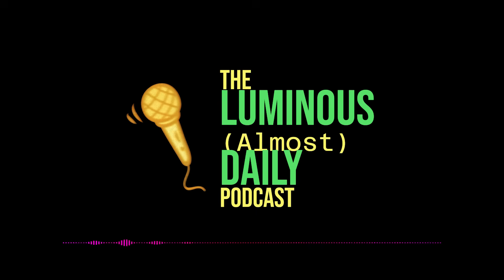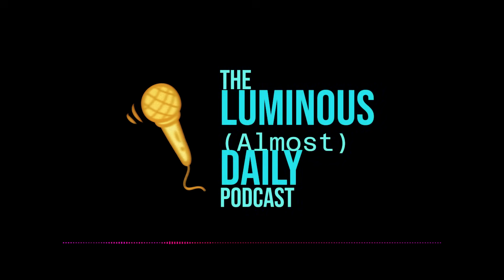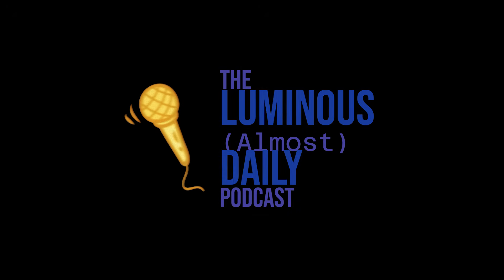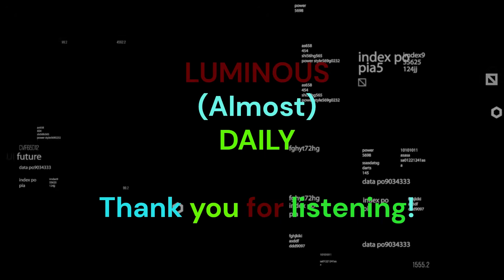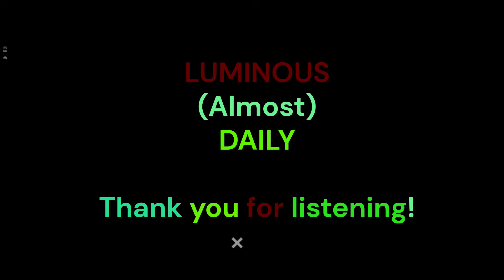A final thought: there's a constant back-and-forth — eavesdropping tech gets better, but so do countermeasures like stronger encryption and better device shielding. Given this ongoing arms race between surveillance and privacy, what does the future look like? How do we balance security needs with individual privacy in a world of ever-evolving technology? Something to definitely think about.